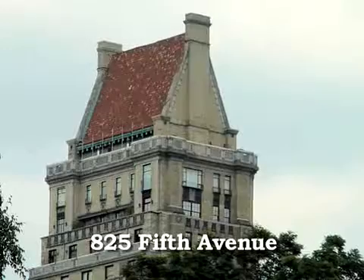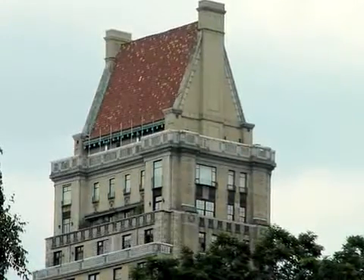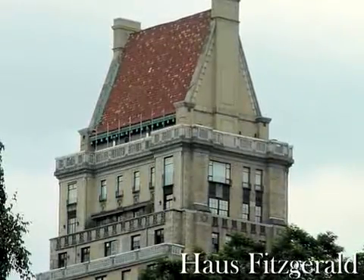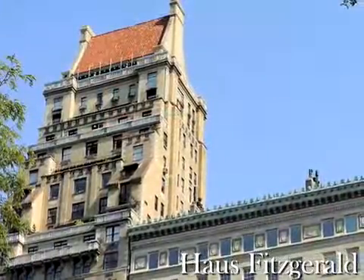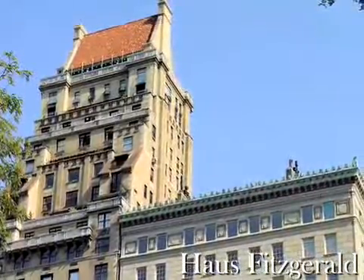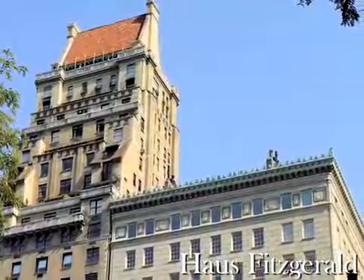One of the finest buildings designed by J.E.R. Carpenter, 825's most notable feature is the sharply sloped hipped roof adorned with deep red tiles. The slopes extend east and west and are framed with chimneys. The top of this beige brick building sets back in step-back fashion and rhythmic ascension, with each level punctuated with balustraded balconies.